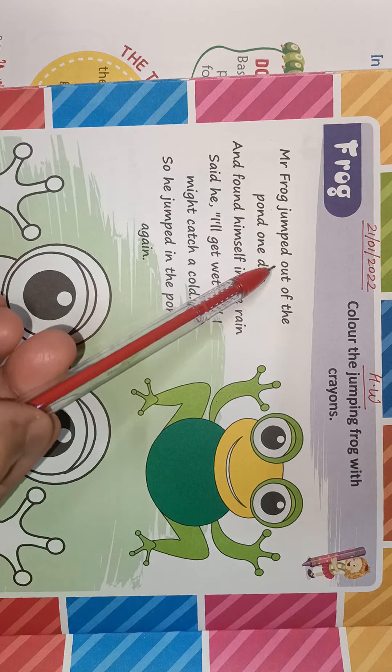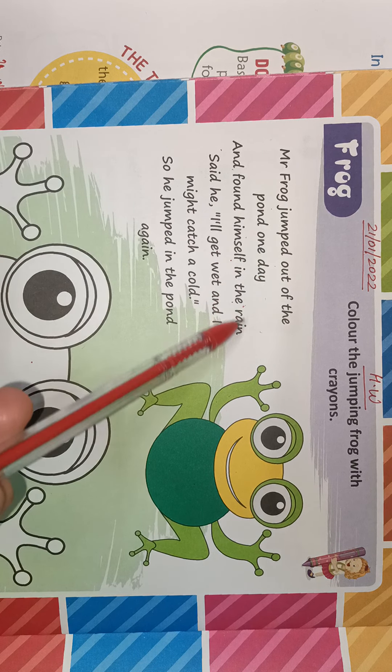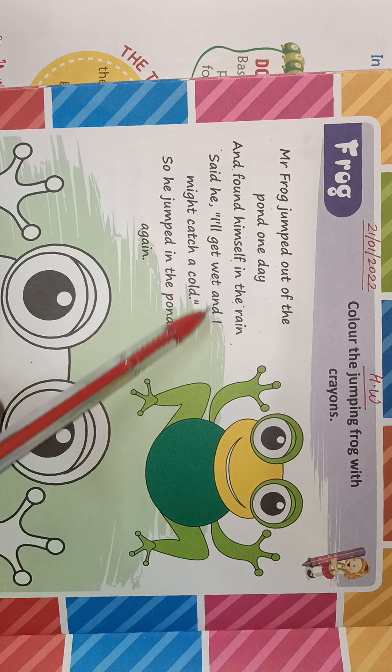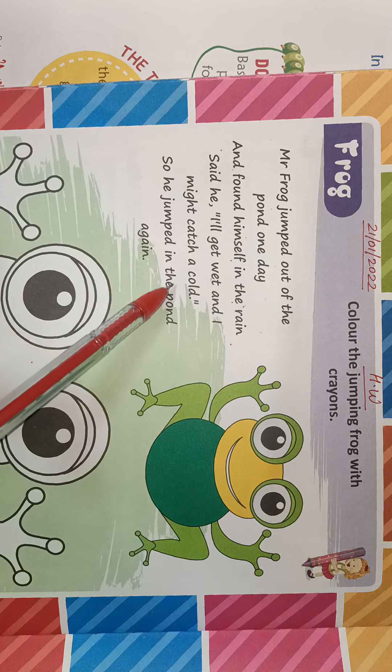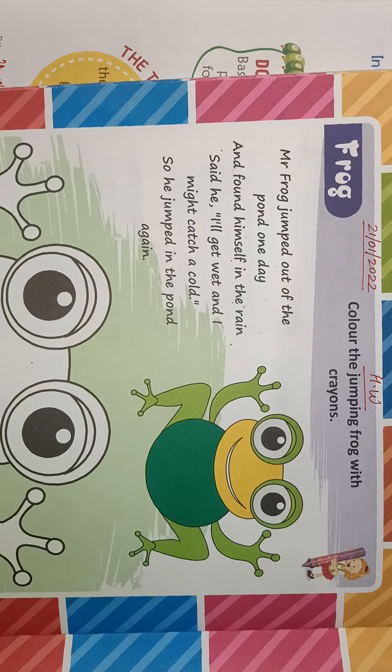Mr. Frog jumped out of the pond one day and found himself in the rain. Said he, I'll get wet and I might catch a cold. So he jumped in the pond again. This is the poem.